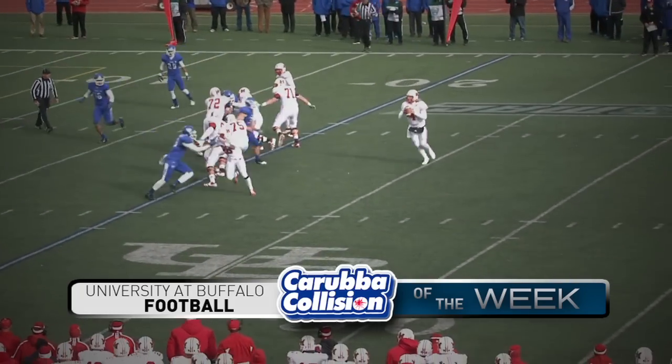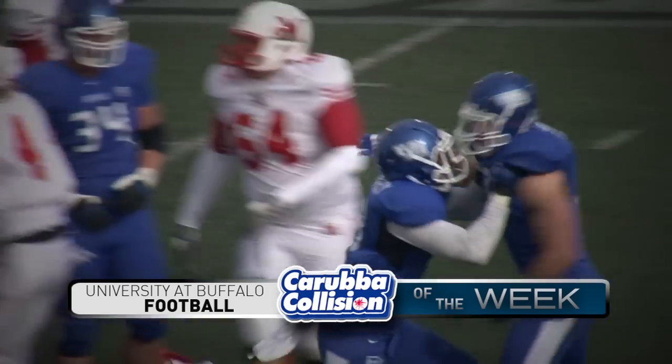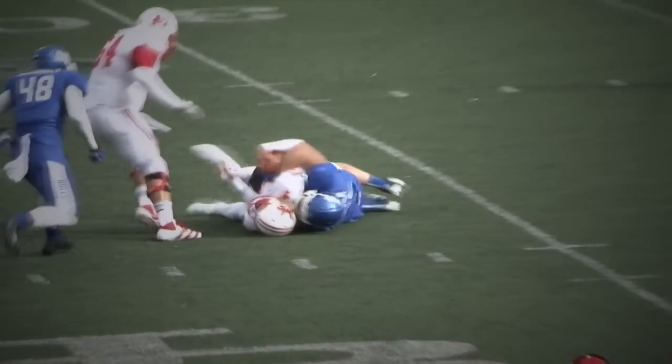Shotgun snap on first and 10. Dicert rolls to left, hit, sacked! Lee Skinner brings him down all the way back at the 28-yard line. Clock running with a minute 13 to go.